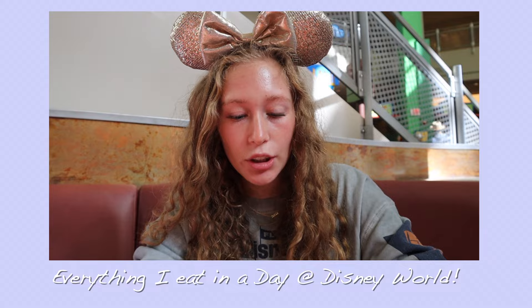Alright, hey everyone. I'm currently at Disney World at Epcot during the Food and Wine Festival. For today's video, I'm going to be showing you everything I eat in a day at Disney World. It's currently 10 a.m. and I haven't eaten anything and I'm starving. Game plan for today is we have one sit-down meal at like 4, so we're just going to snack the rest of the day and try different things.